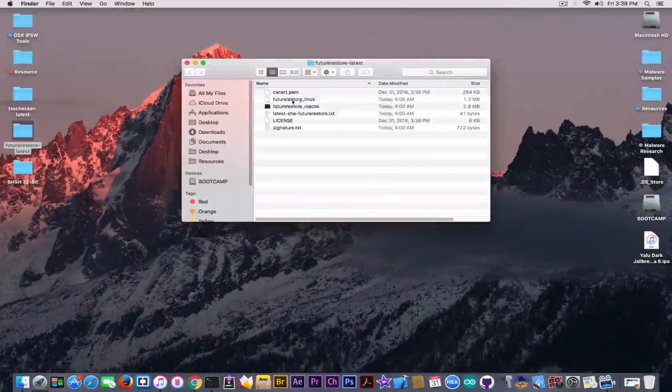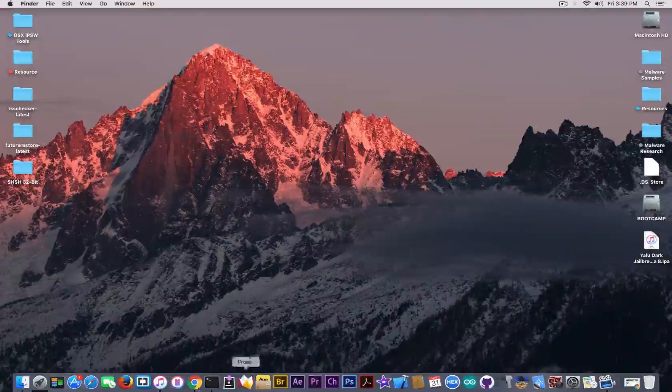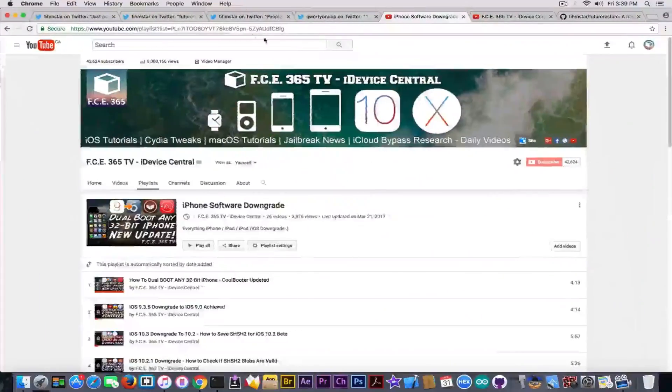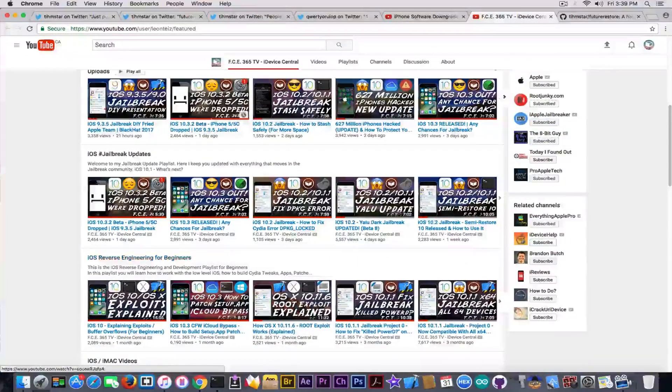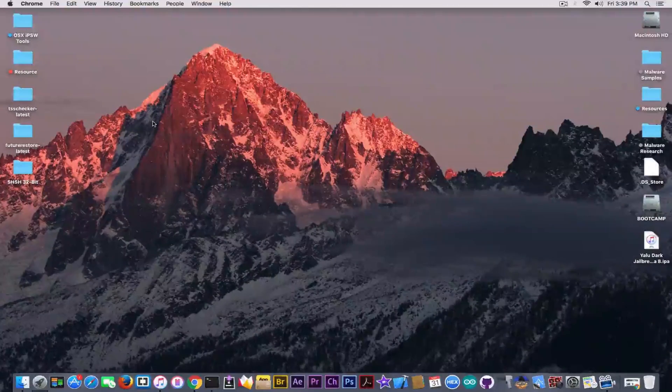If you want a tutorial on Future Restore, let me know in the comments and I'll make one. I'm pretty happy that 32-bit devices now have a sort of beta support for Future Restore. This is going to be updated more, especially since the iPhone 5 and 5S were dropped in iOS 10.3.2, which means Apple is no longer patching them and a lot of things will be developed. Until next time — save your blobs, check out my playlist for downgrades. Peace out.